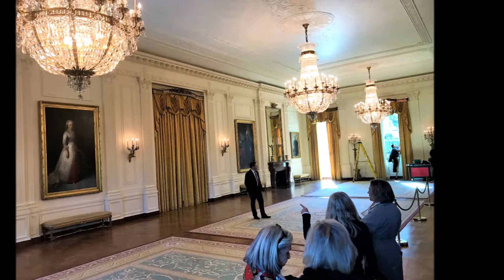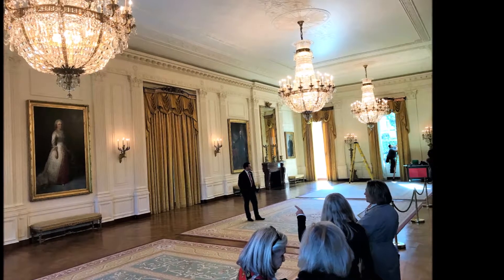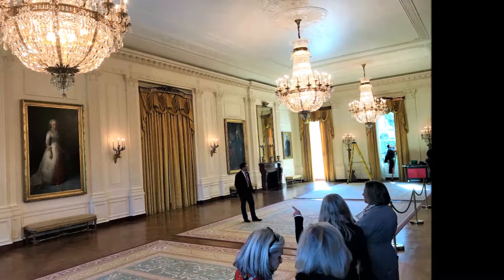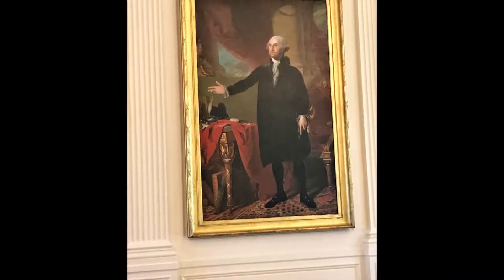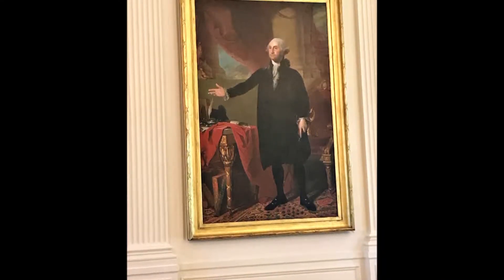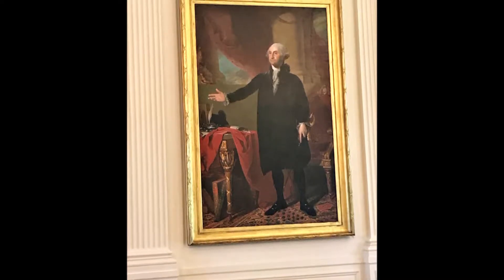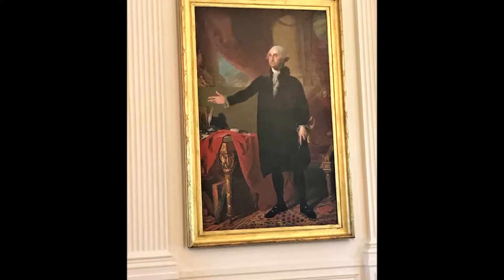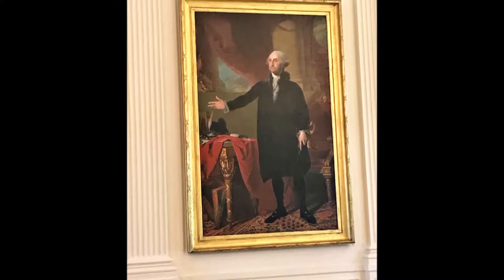Since its completion, the grand space has been used to celebrate holidays, weddings, and festive events. In this room you'll see George Washington's portrait, painted by renowned artist Gilbert Stuart in 1797 and purchased by the government for the White House in 1800.